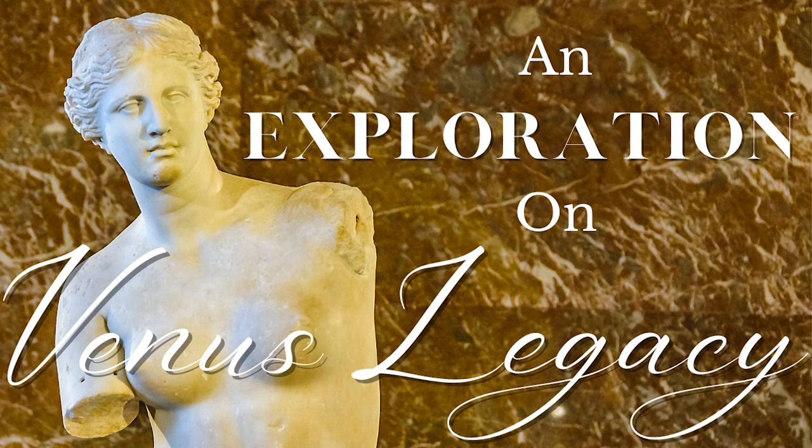For optimal and sustained results, Venus Legacy requires a series of six to ten sessions spaced about a week apart. Periodic maintenance sessions may also be advised to keep your skin looking its best over time. The therapy's effectiveness is further enhanced when combined with a healthy diet and regular exercise program. By adopting a holistic approach — incorporating the seven daily steps outlined in the cellulite circuit — individuals can optimize results of cellulite and fat reduction achieved through Venus Legacy.